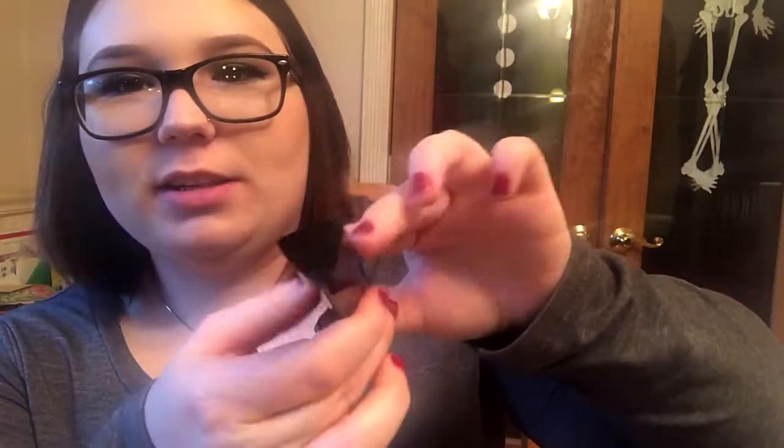The next thing is the Hourglass Extreme Lash Mascara. It's just a little sample size, but I do like the packaging — it's triangular. I'm excited to try that. I'm not going to open it because I have a lot of mascaras open and I don't want to be wasteful.